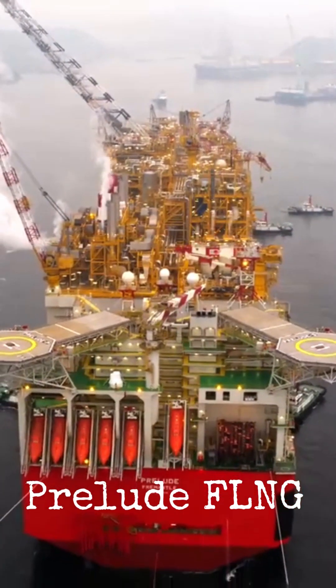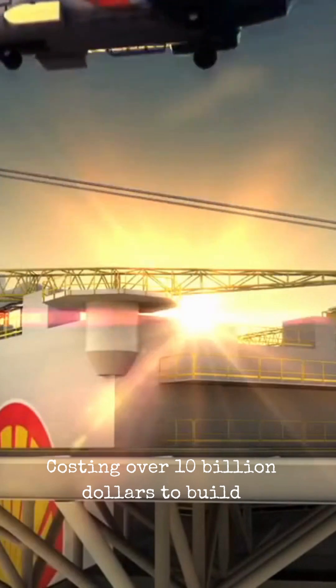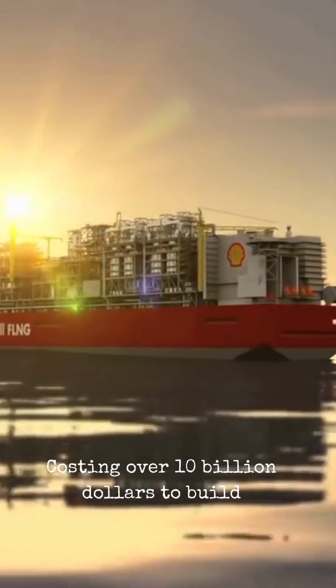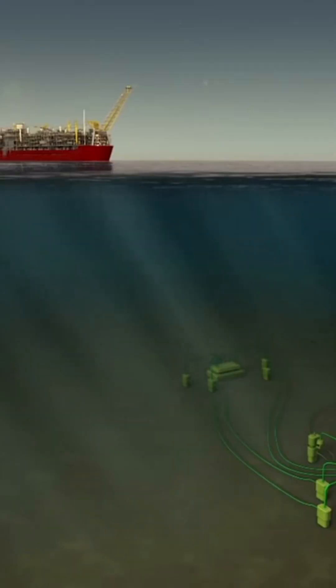This is Prelude FLNG, the largest floating structure in the world. Costing over $10 billion to build, this floating liquefied natural gas plant is an engineering marvel. Built by Shell, it can withstand even the fiercest of weather conditions, including Category 5 cyclones. But how does it work?